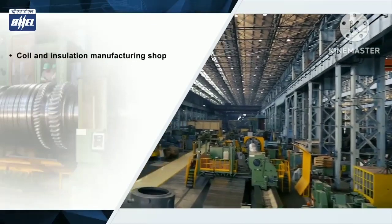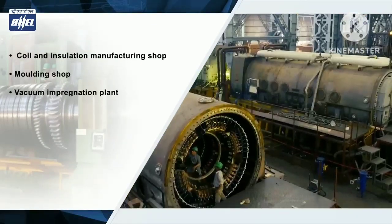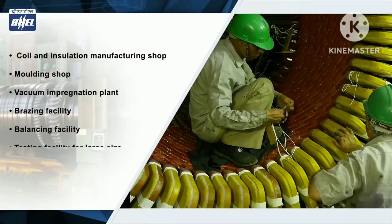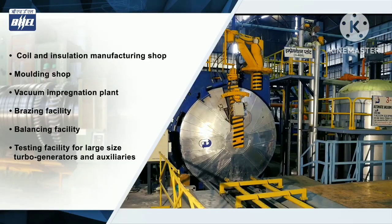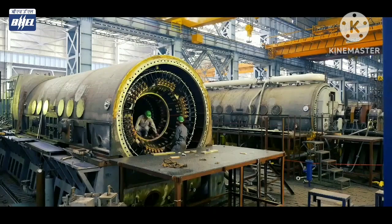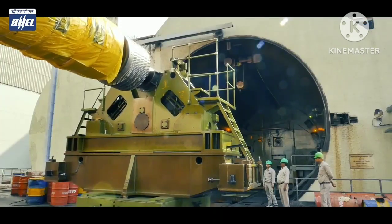HEEP Haridwar unit has advanced production and testing facilities. The main products are supercritical turbines, turbo generators, exciters, permanent magnet generators, and AC motors. This unit always upgrades its manufacturing setup to match best-in-class technology in the world, embracing ever-challenging technology advancements and product portfolio diversification.